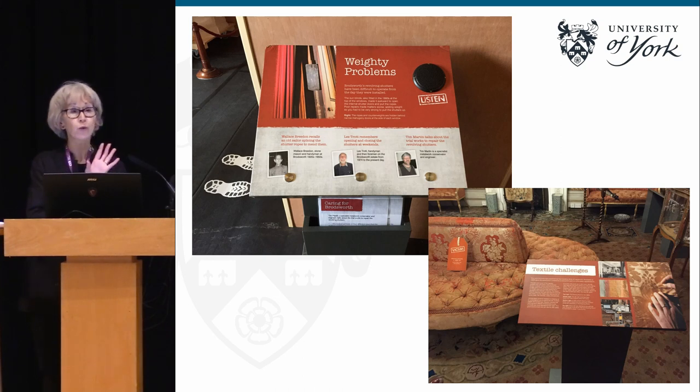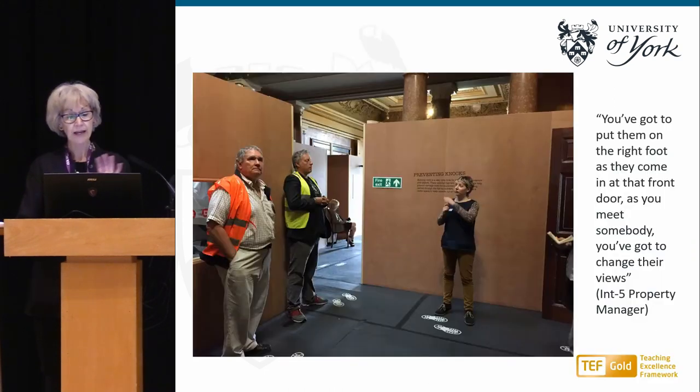Then the unforeseen happened: with the building scaffolded and the interiors completely hoarded out for the conservation work, the contractor went bankrupt and everything had to stop. That carefully planned ten-month programme, most of which was meant to have been done while the building was closed during the slow season, had to be rescheduled. Unexpectedly, they ended up starting the programme just at the start of the very busy spring and summer season, when the house was fully open to thousands of visitors.